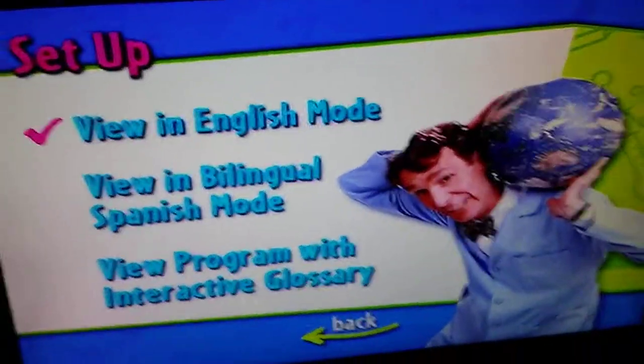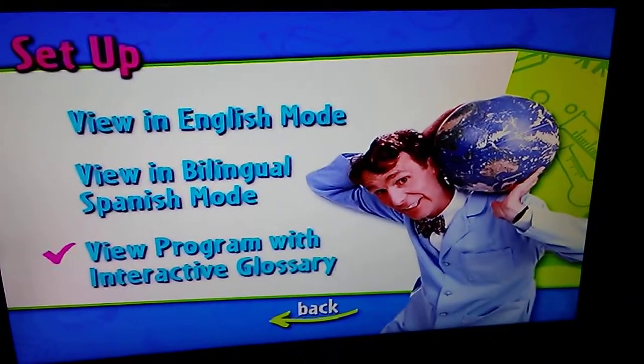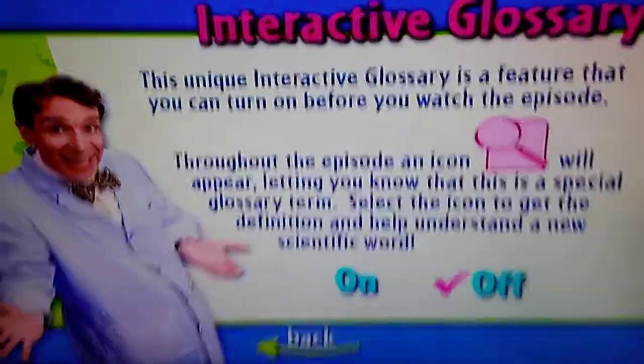So we've got Set Up: View in English mode, View in English and Spanish mode, View a program with interactive glossary, and Get Ready to Talk Science — on and off.